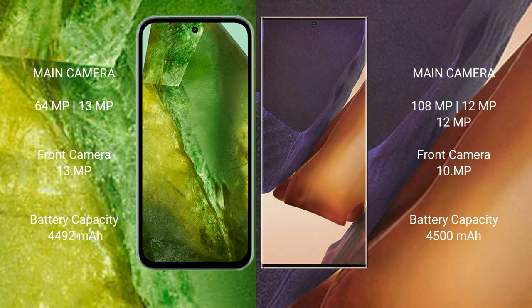Google Pixel 8a has a 4492mAh battery with 30-watt fast charging support. Samsung Galaxy Note 20 Ultra has a 4500mAh battery with 25-watt fast charging support.